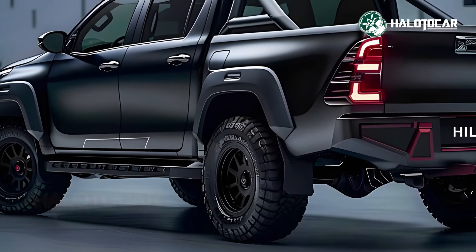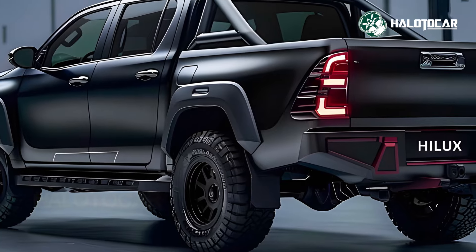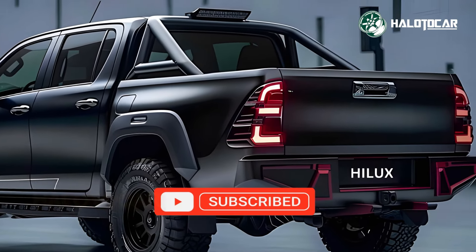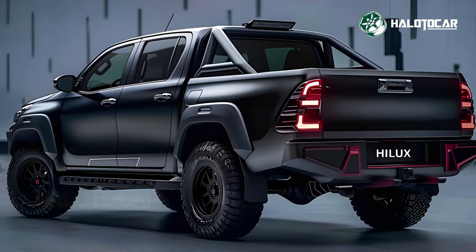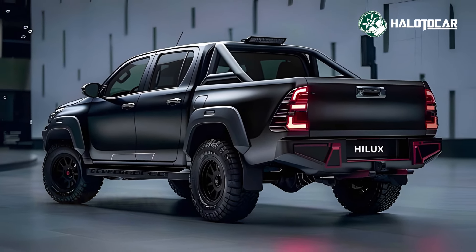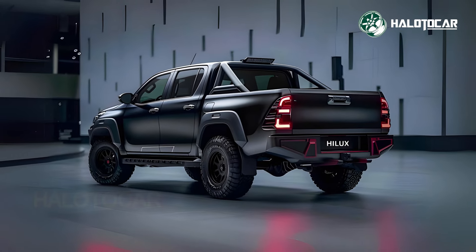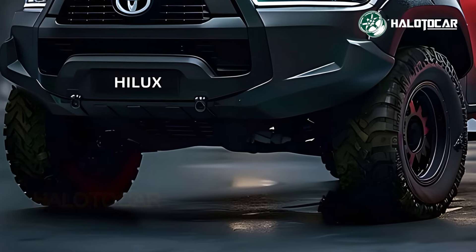The Hilux facelift exudes self-assurance and a sense of power thanks to its daring new look, which attracts attention at every step. Each and every aspect, from its streamlined lines to its strong posture, has been painstakingly developed to improve both the appearance and the functionality of the product.